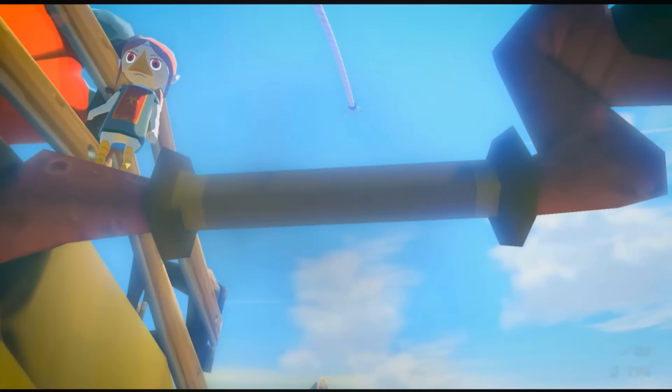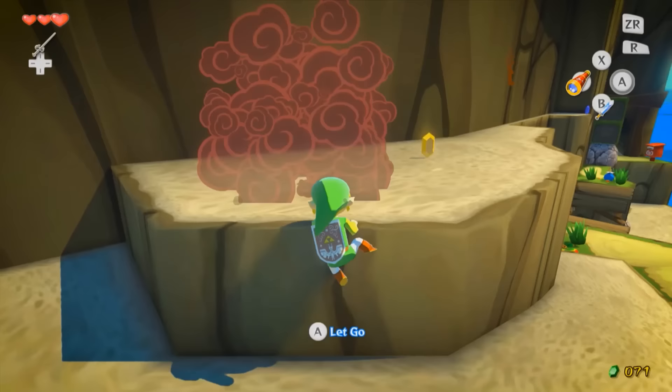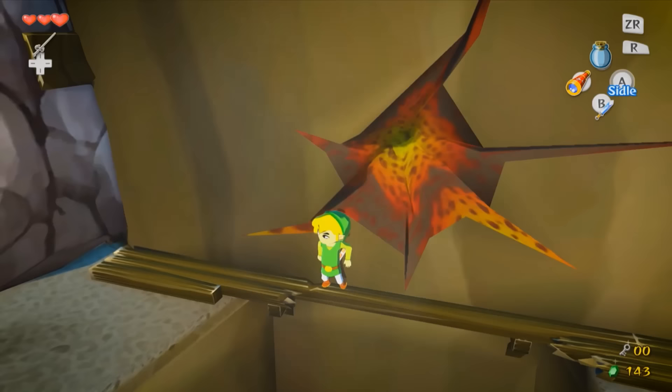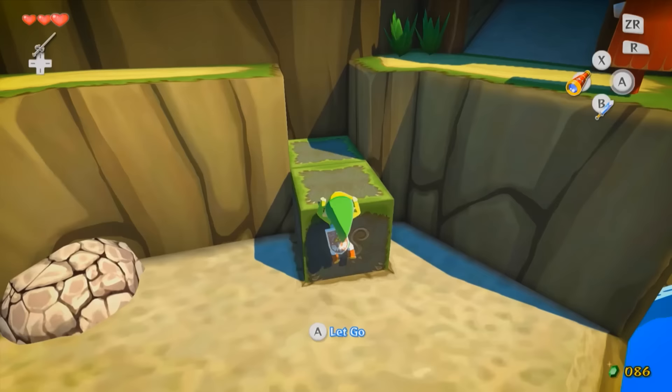Why is Dragon Roost Island such a bop? It's not easy to see why. There's no obvious hook, no extravagant chord changes or iconic melodic moments, and yet the fact of its boppery is undeniable. I think that the lesson to be learned from Dragon Roost Island is not one of any specific musical technique or idea, but of balance.